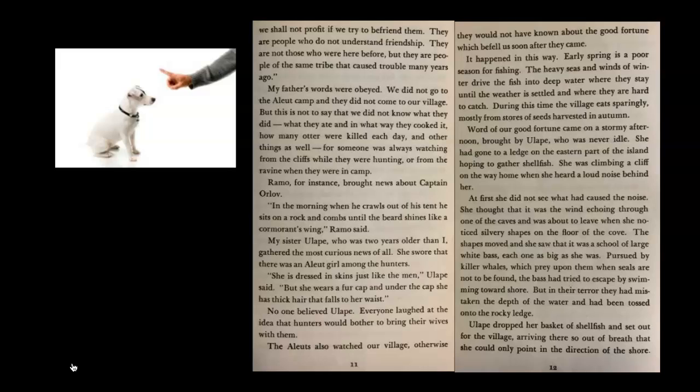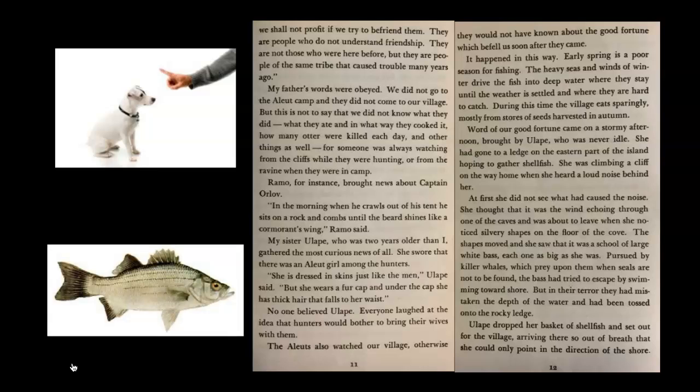Word of our good fortune came on a stormy afternoon, brought by Ulope, who was never idle — she was always moving. She had gone to a ledge on the eastern part of the island hoping to gather shellfish, and was climbing a cliff on the way home when she heard a loud noise behind her. She thought it was wind echoing through a cave, but then she noticed silvery shapes on the floor of the cove. They moved — it was a school of large white bass, each one as big as she was, pursued by killer whales. In their terror, the bass had swum toward shore and been tossed onto the rocky ledge.